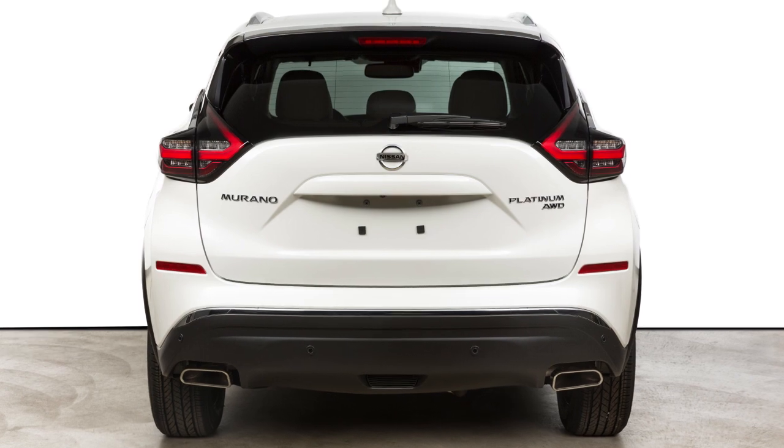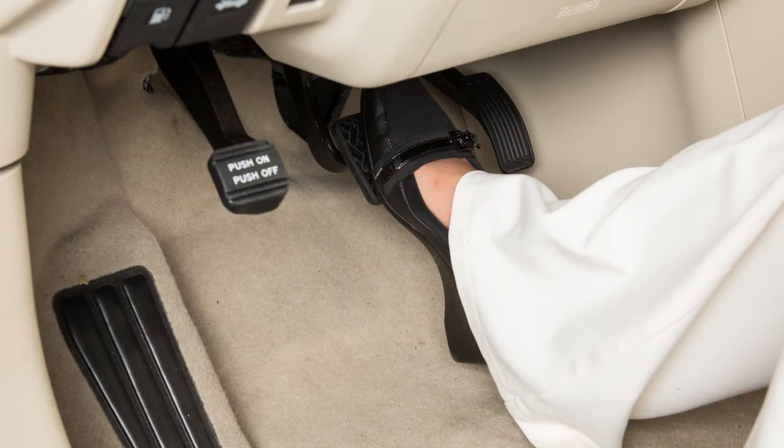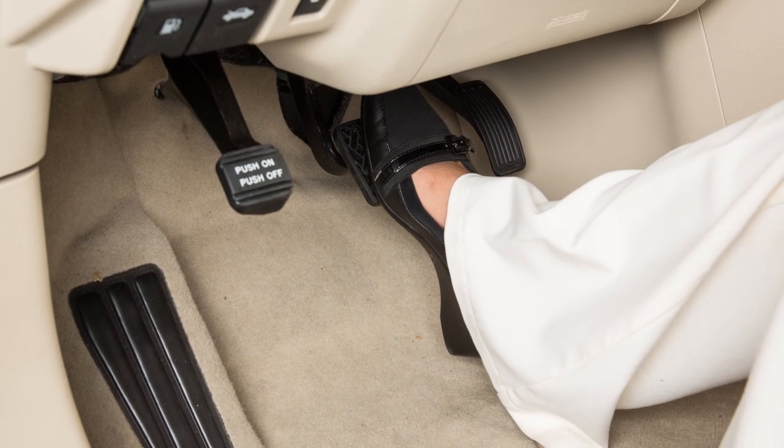The system will then automatically apply the brakes. After the automatic brake application, the driver must apply the brake pedal to maintain brake pressure.